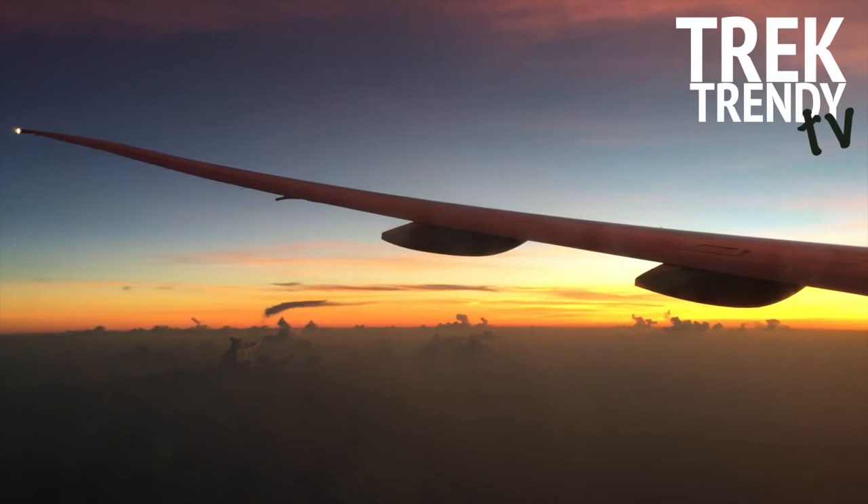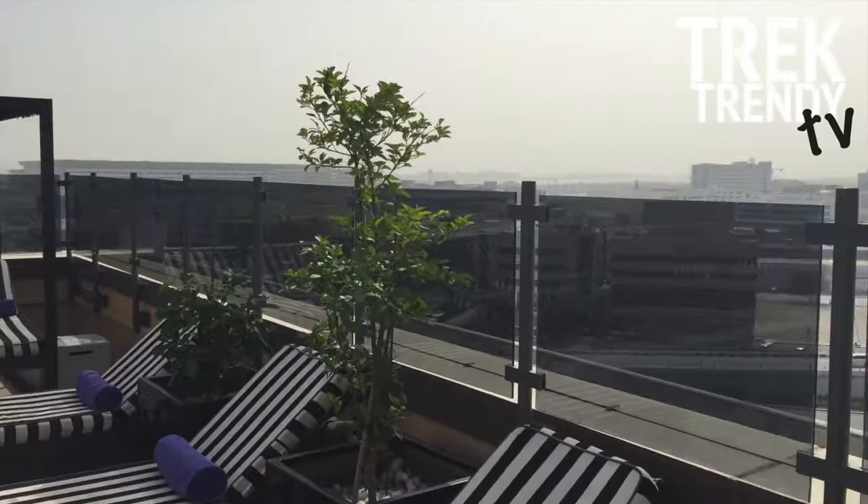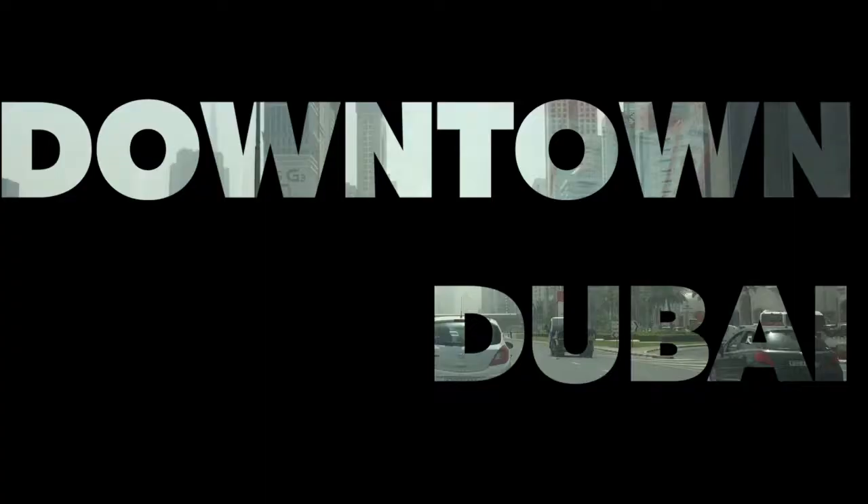You join me today for a special edition of Trek Trendy TV where I take you to Dubai for a long weekend. Good morning and welcome to Dubai. We arrived quite late last night, ready for 36 hours in the wonderful Emirates to enjoy the sun and relaxation. Bring it on.